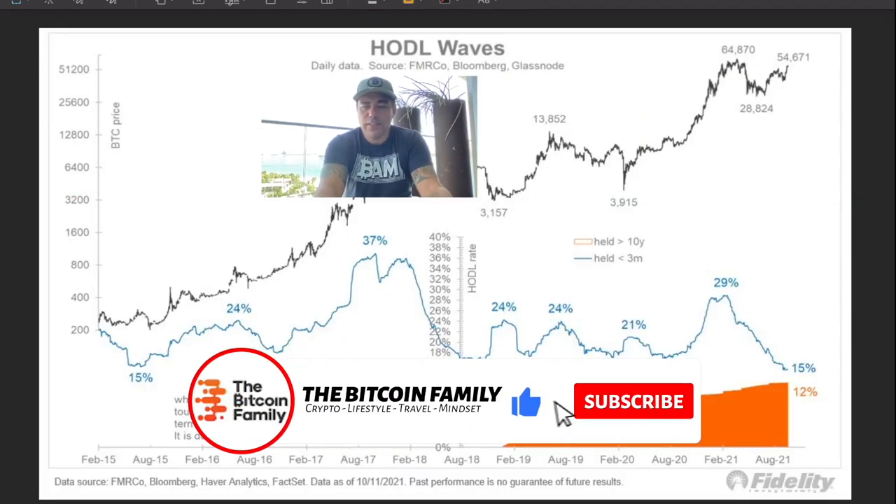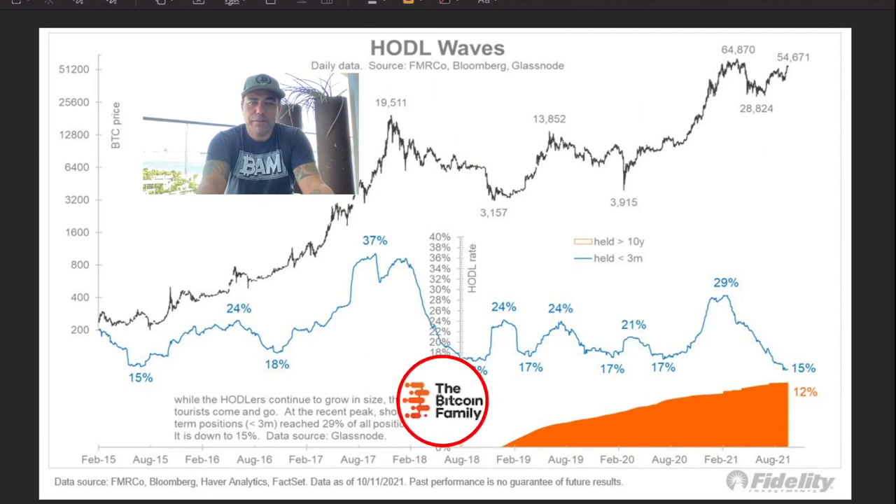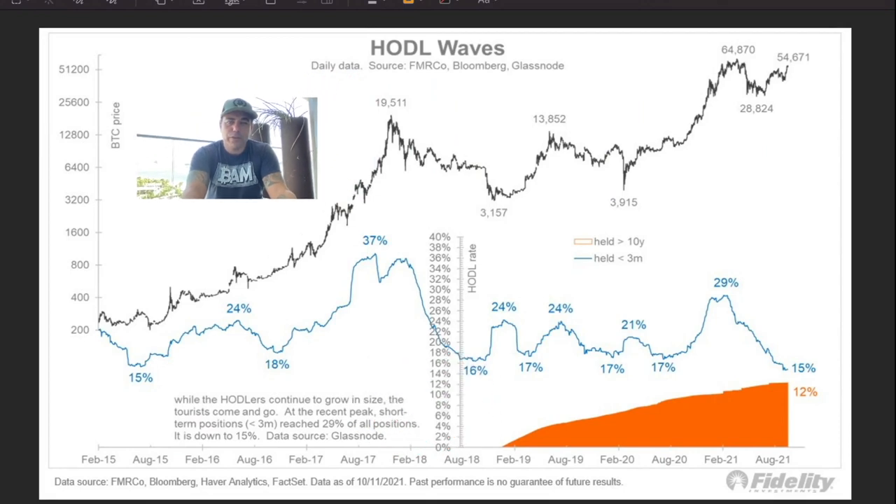This chart is showing you exactly the same confirmation. If you look at the percentages of the hollow waves, you can see that 15% here is very low. Then 18, 16, 17 — and we are again at 15. Look at the top: every time you were at 18, look what happened with the price after. At 16, the price ran after. At 17 there was a small run, then 17 again — a huge run. So this is very positive.